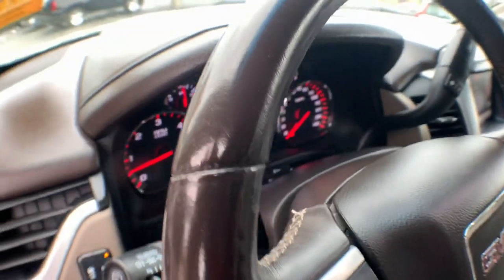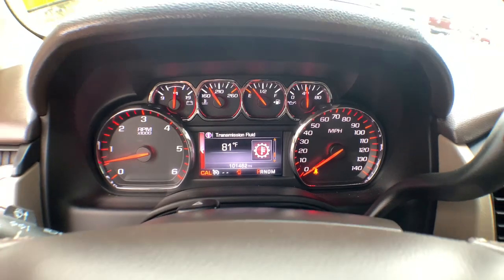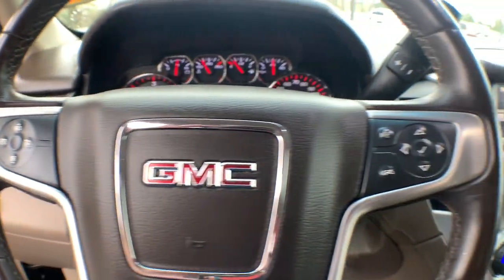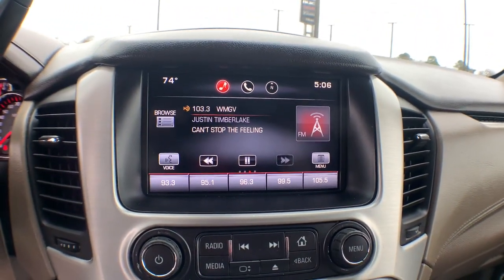Super-sized cargo space and a host of options that let you build the adventure machine of your dreams. Bold good looks and the advantages of an extended wheelbase are yours in this full-size, family-focused SUV.